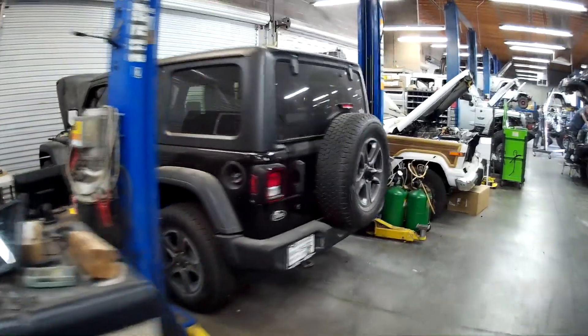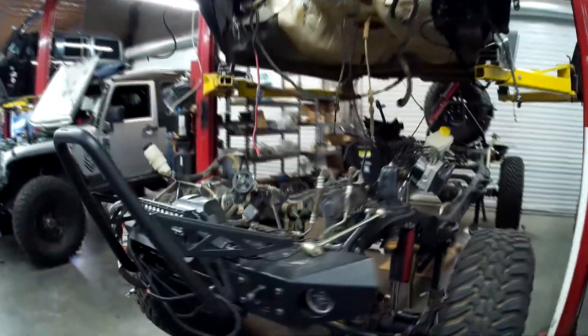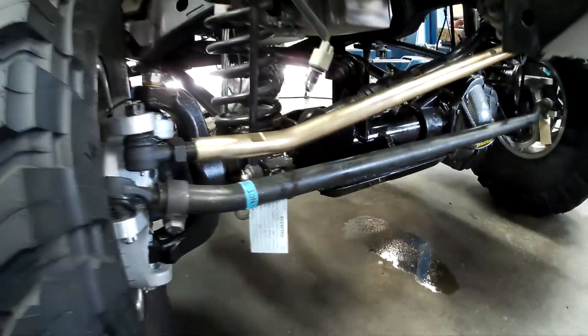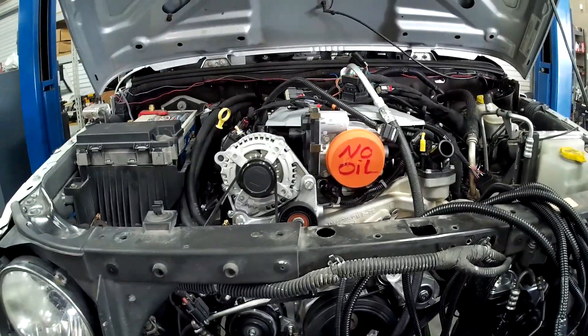You guys all know this Genrite Jeep - our JL, which we're going to have some updates on real soon. We are doing an LT build in this. This Jeep just got an LT1. We've got a Dana 60 in the front with a Dana 80 in the rear, Teraflex suspension, LT1 engine with an 8-speed. This is all new.